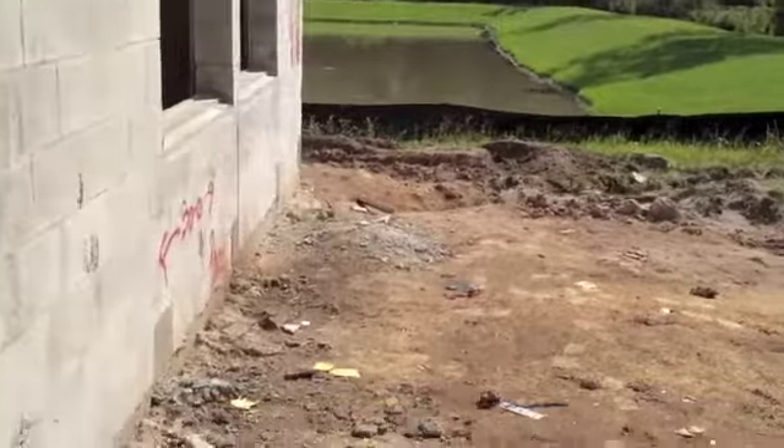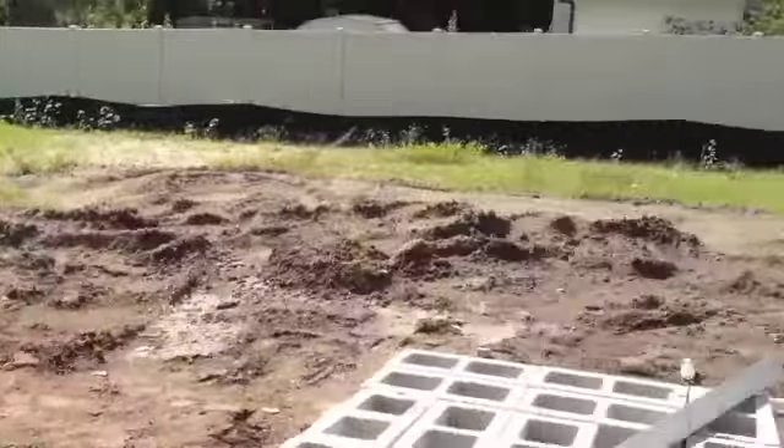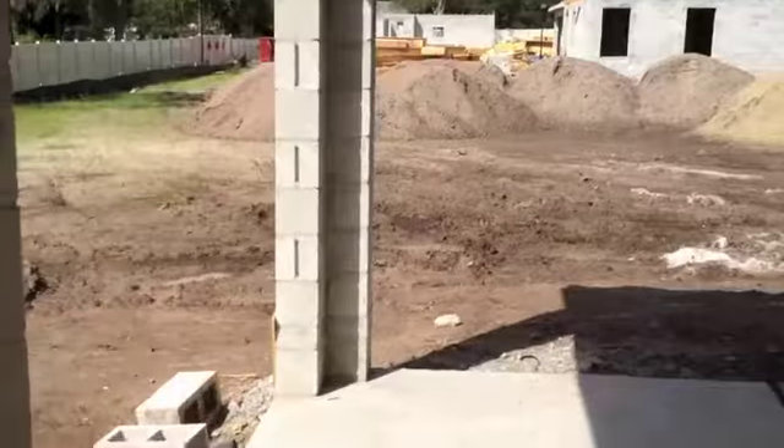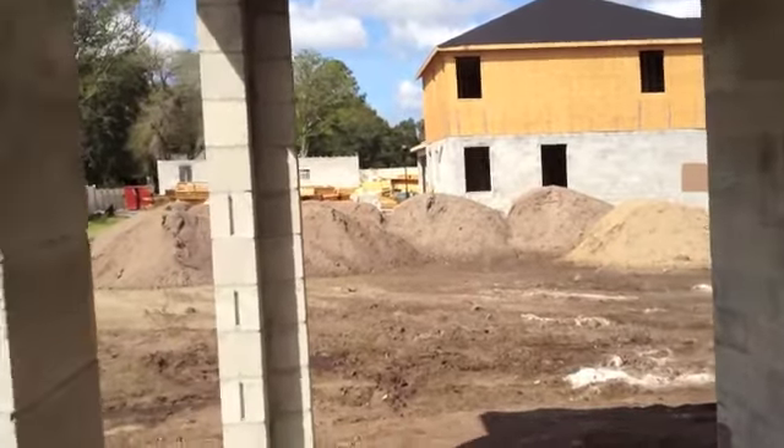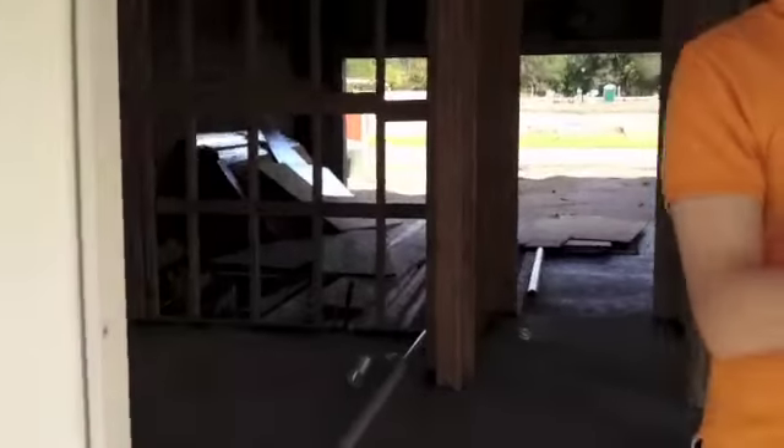Our backyard — we have another view of the lake. Notice it's deceiving, but look at how much farther our house sticks out from the other one. From the front it looks bigger.